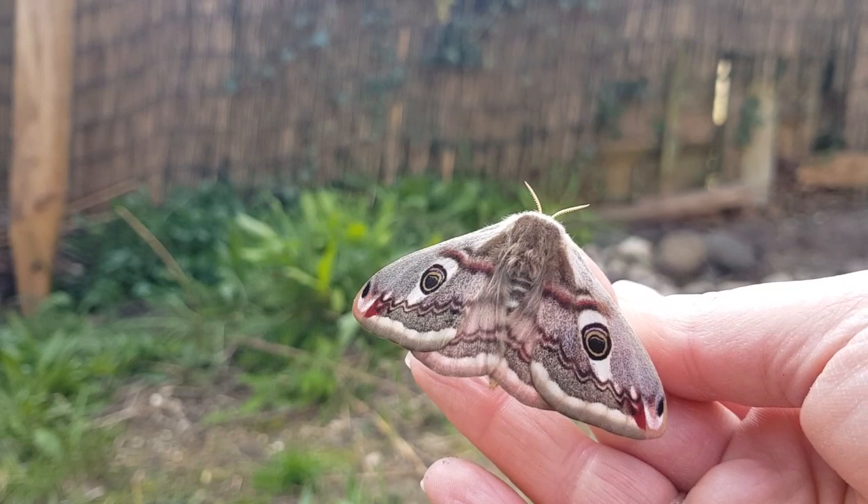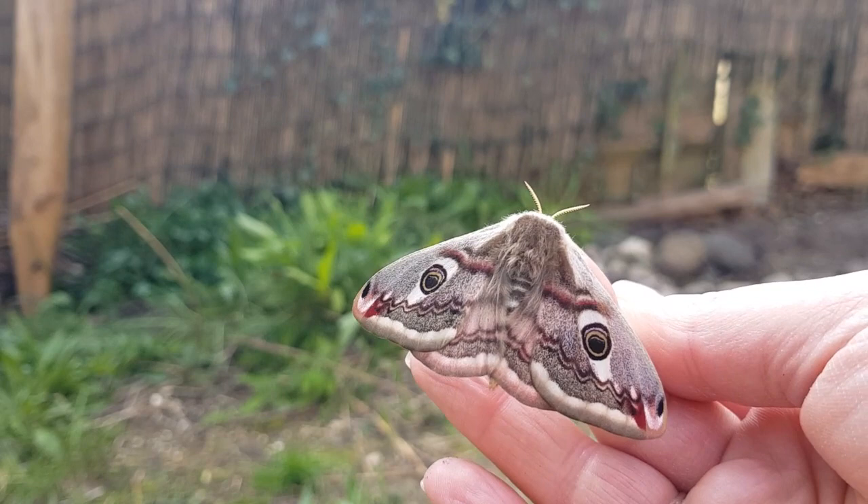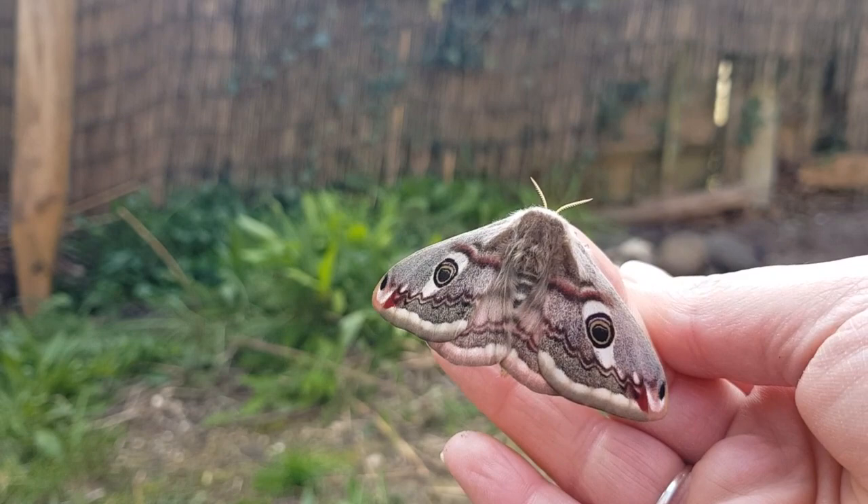If you notice, her antennae are much thinner than the male's, and that's because she doesn't need to use them to smell over quite such large distances as the males.